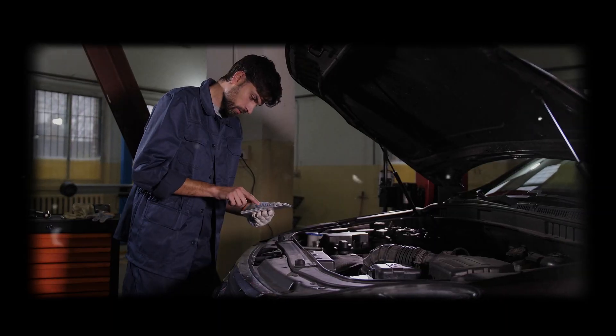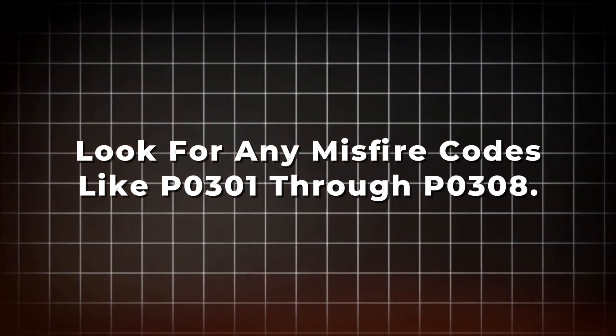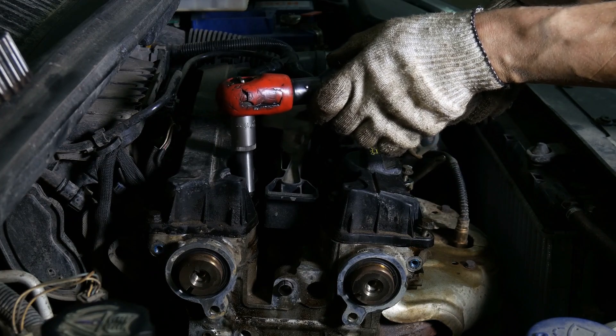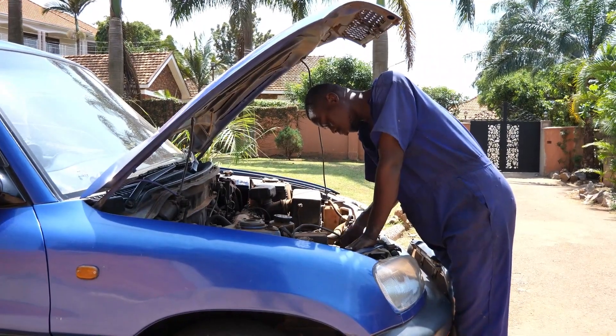But before you replace it, check a few things. Look for any misfire codes like P0301 through P0308. If the engine is misfiring, raw fuel gets into the exhaust and can overheat or melt the converter. Fix the misfire first, or you'll just ruin a new cat.